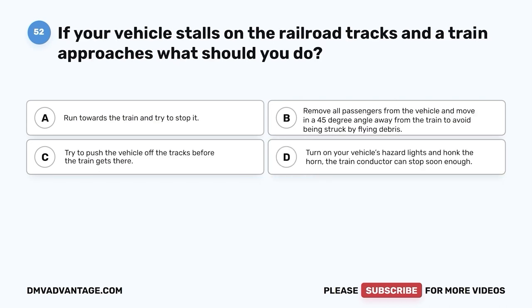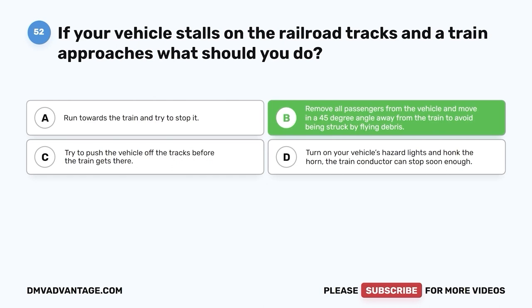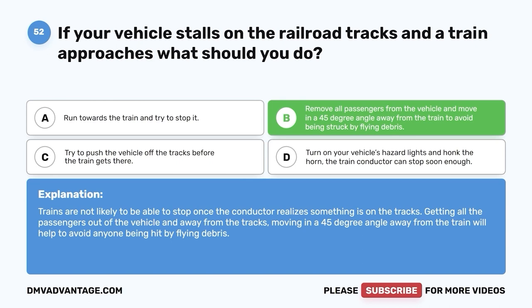Question 52. If your vehicle stalls on the railroad tracks and a train approaches, what should you do? A. Run towards the train and try to stop it. B. Remove all passengers from the vehicle and move in a 45-degree angle away from the train to avoid being struck by flying debris. Trains are not likely to be able to stop once the conductor realizes something is on the tracks. Getting all passengers out of the vehicle and moving in a 45-degree angle away from the train will help avoid anyone being hit by flying debris.